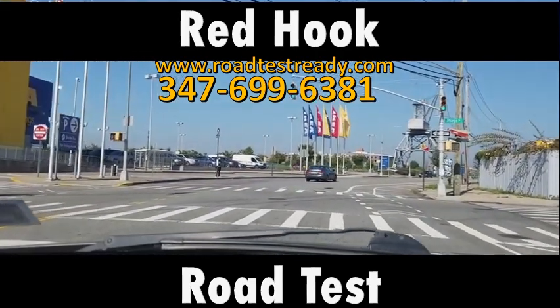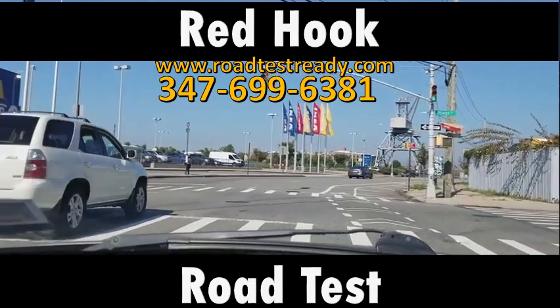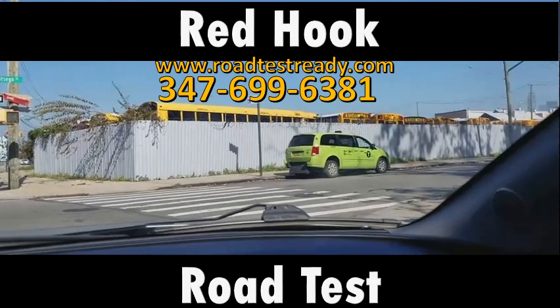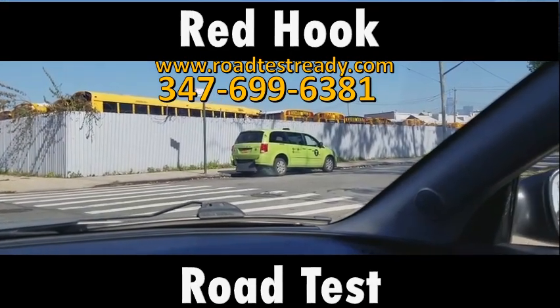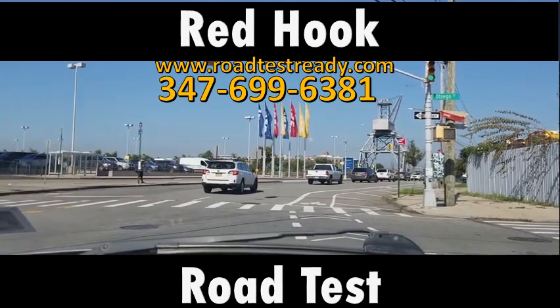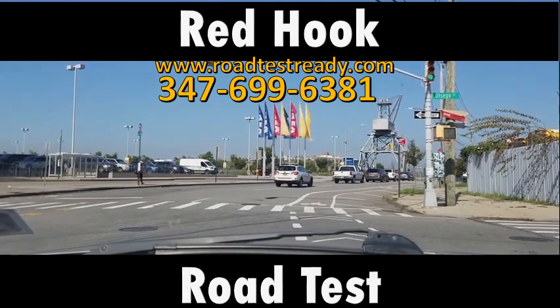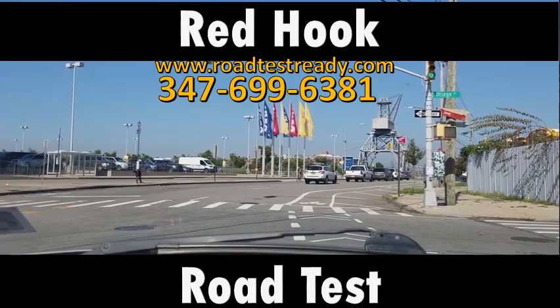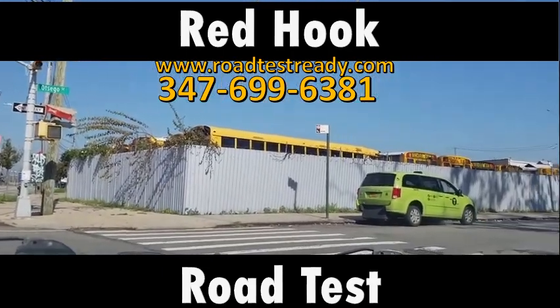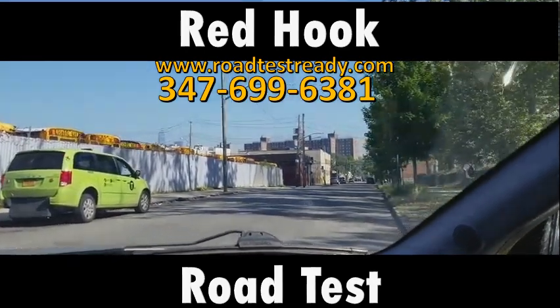Now this is very tricky because there's a one-way sign pointing out of this road, but look at the car — the car is facing in that direction. This is very tricky. I have no idea why that sign is facing in that direction. I suspect it's supposed to be facing the other direction and it just got turned around for some reason, but I'm going to make a turn on this street.